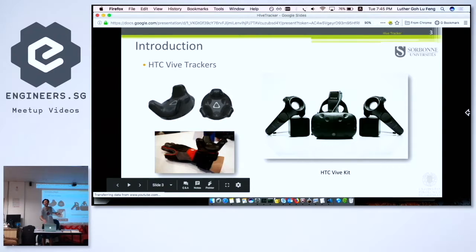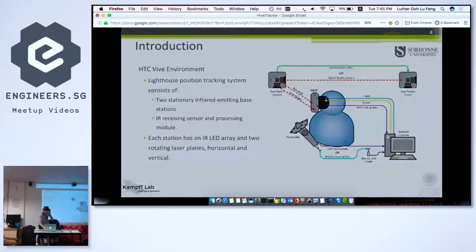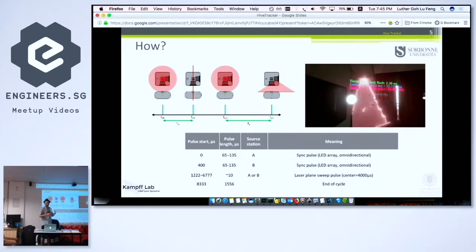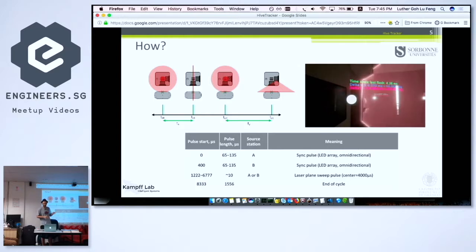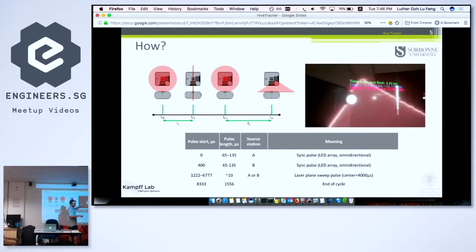If you look at the ceiling, you have those boxes that are basically the same as these devices. They have lasers that scan the room, and with those signals — I'm going to show that quickly — you can actually estimate your position using special timings. The one thing to remember is the simplicity and the accuracy of what you can get out of just these simple lasers scanning the room.